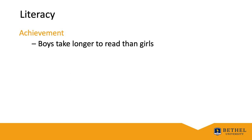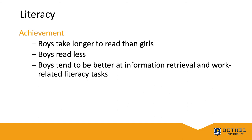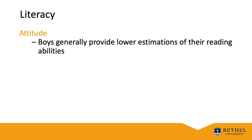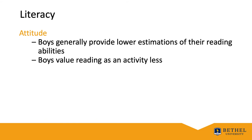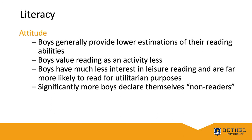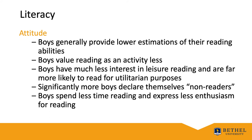First, boys take longer to read than girls do and read less than girls. They tend to be better at informational retrieval and work-related literacy tasks than girls. In terms of their attitudes, boys generally provide lower estimations of their reading abilities than girls and value reading less. According to Morgan in 2016, boys were less likely than girls to say they enjoy reading — 68% versus 82% — and spend money on books — 18% versus 28%. Boys have much less interest in leisure reading and are far more likely to read for utilitarian purposes. Significantly more boys than girls declare themselves as non-readers, reaching the 50th percentile by the time they enter high school. Boys also spend less time reading and express less enthusiasm for reading than girls do.